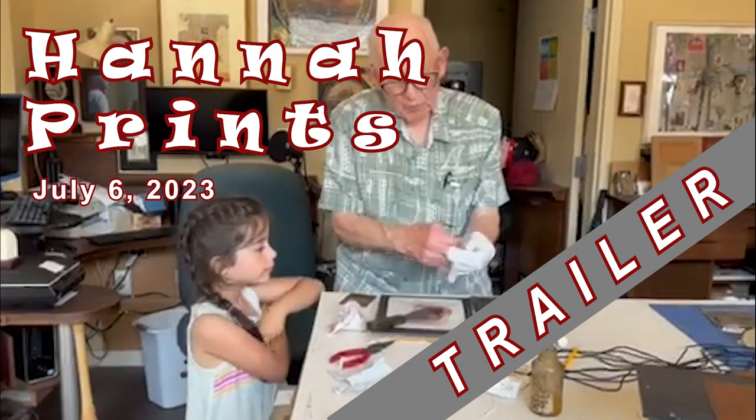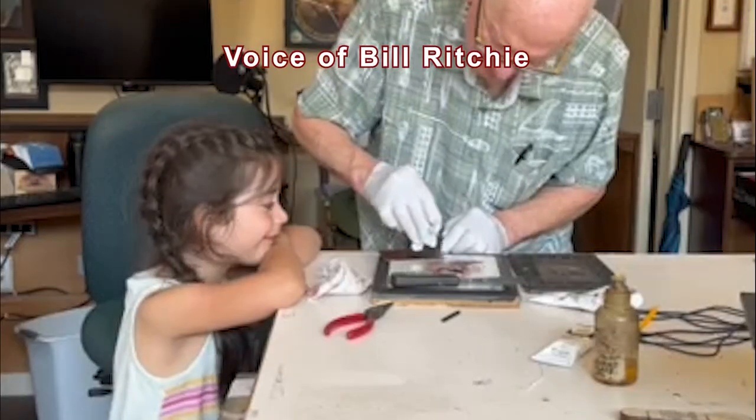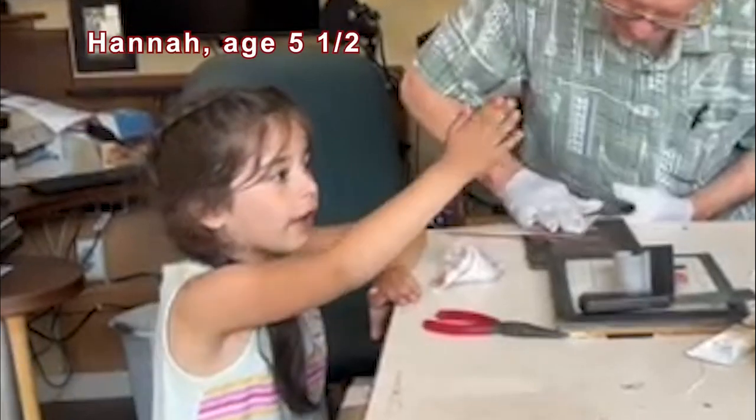Hannah was testing the press the first time it was used. She asked some hard questions — is all this stuff a hobby?